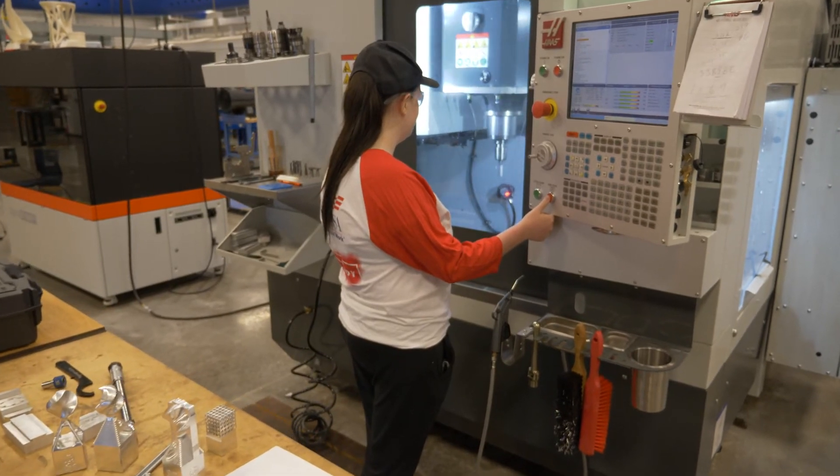Check out the 3D CNC machining program at Southern Tech, where education empowers you.